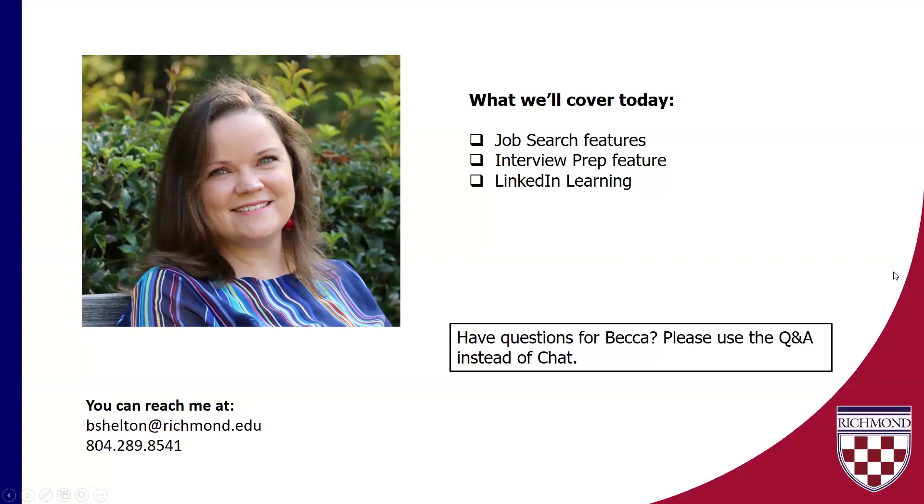What we will cover today is a good amount of content about the job search features and some things to keep in mind when you're using LinkedIn for job search, to really help yourself get noticed more by recruiters on LinkedIn. I've also got some really good screenshots about how recruiters see LinkedIn and how your profile pops up for them in search results, which I think is really helpful when you're strategizing what to do with your profile. We'll also talk a little bit about the interview prep feature on LinkedIn, which is kind of hidden, and then a little bit about LinkedIn Learning at the end as well.